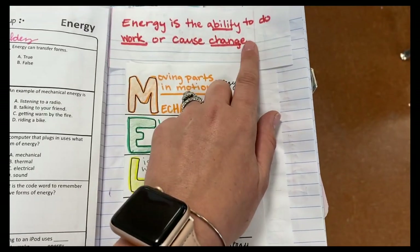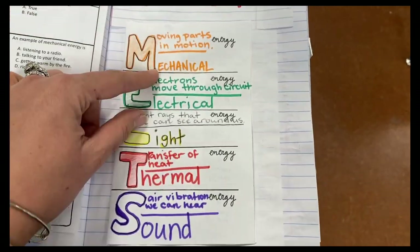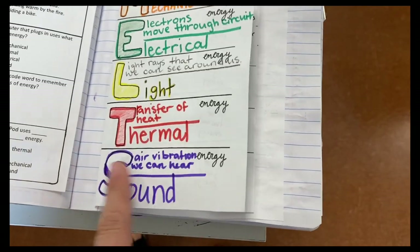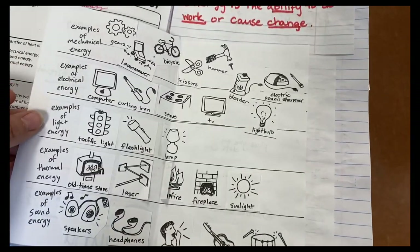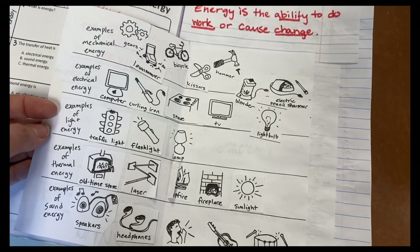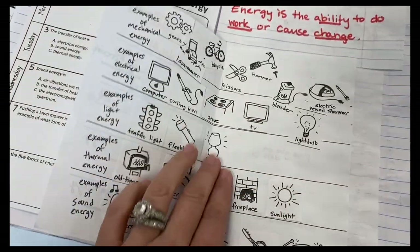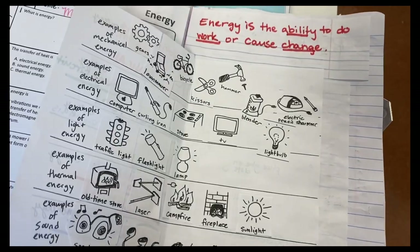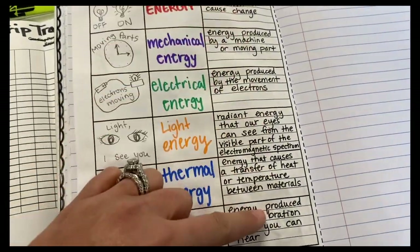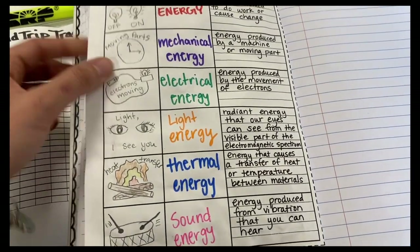Over here we wrote the definition of energy and the five types we're focusing on this year, with a quick explanation for each: moving parts, electrons moving through a circuit, light rays, transfer of heat, and air vibrations. On the inside they glued down examples into the correct energy category — we had a discussion about which goes where. They also filled in vocabulary cards, given the definition, writing the vocab word and drawing a picture to represent it. That is what we did today.